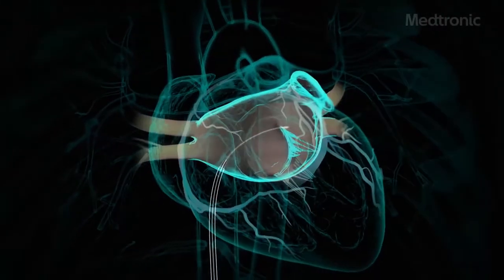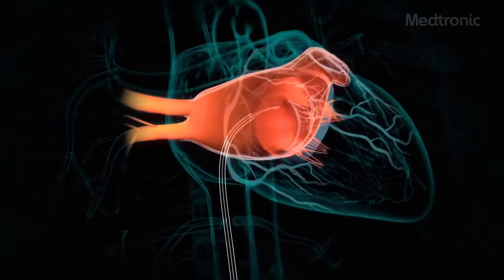It's all done through catheters that are taken up through the vessels in the groin and up into the heart. We ablate that tissue either by heat energy, which is called radio frequency ablation, or we use cold energy, which is called cryoablation.